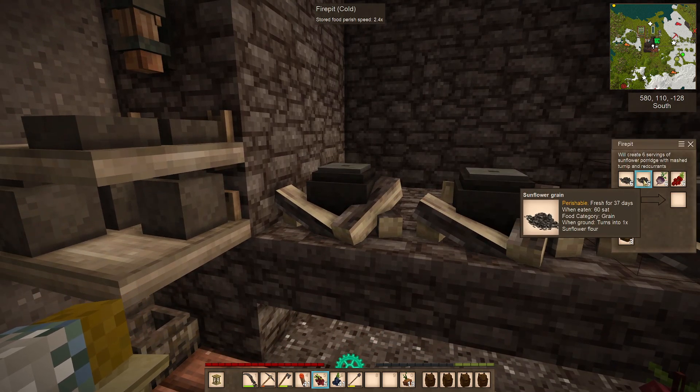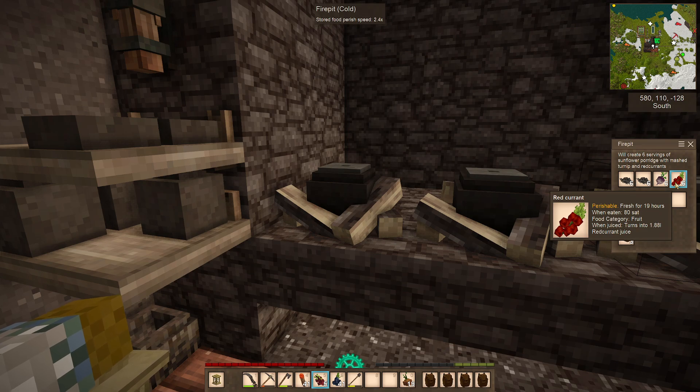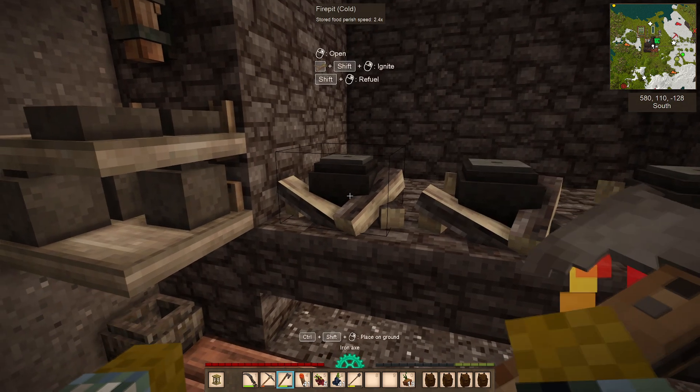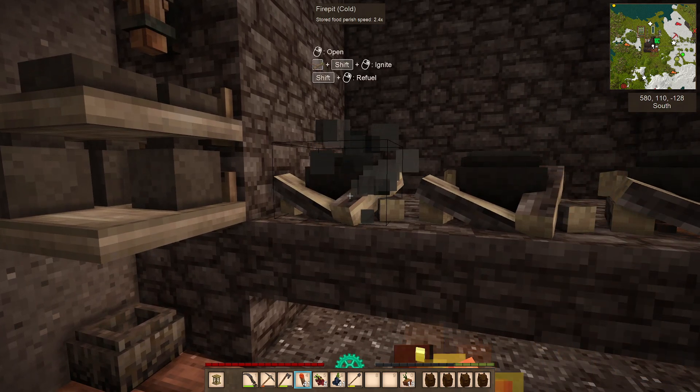Each of these pots has got two lots of sunflower grain, one lot of turnips, and one lot of red currants. I'm getting cereal, veggies, and fruit at the same time.